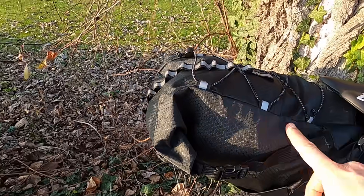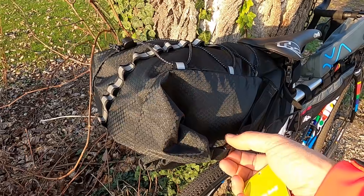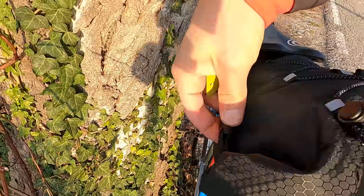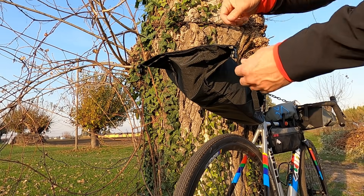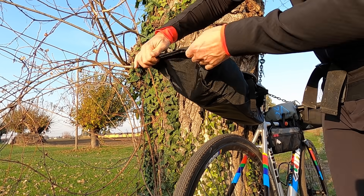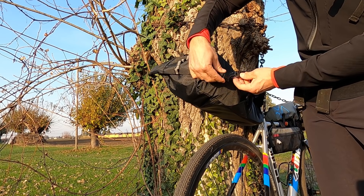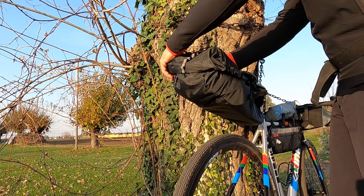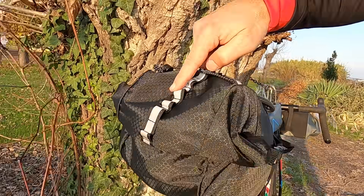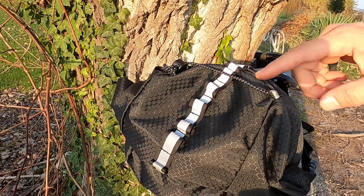Incomincio subito a recensire questa borsa della Columbus, il modello si chiama Saddle Bag, è una borsa impermeabile. Possiamo aprire e vedere come è fatto all'interno. La chiusura e l'apertura è molto semplice, è a striscia così, poi possiamo richiudere, avvolgerla e agganciarla. Questa striscia è riflettente, quindi alla notte è un bel aiuto per le uscite anche in notturna.